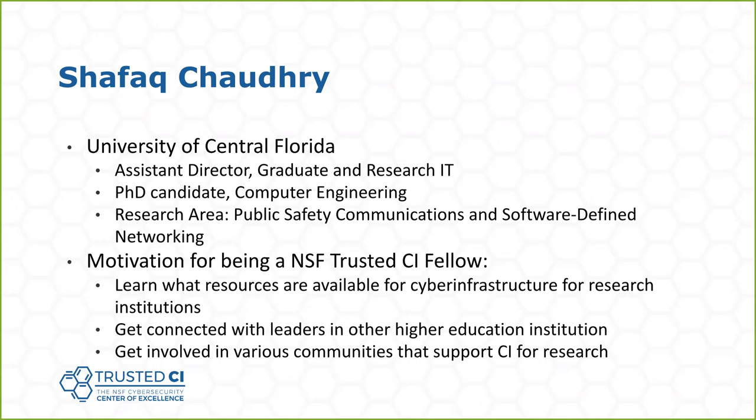I would echo sentiments from the past fellows — the training was very holistic. The sessions covered many different areas from software security to identity access management to how to run a security operation center, from open science to regulated science. So it was a complete picture. I really appreciated that because a lot of these things I don't deal with on a day-to-day basis. It helps you speak the same language as other operators in the community, so when you're having those communications with them, you're on the same page.